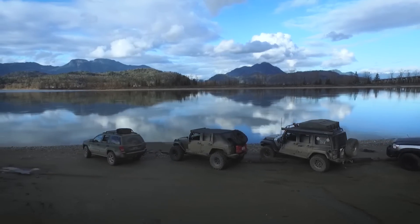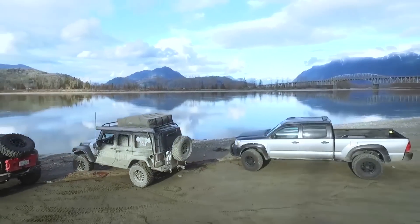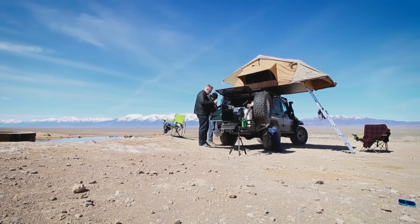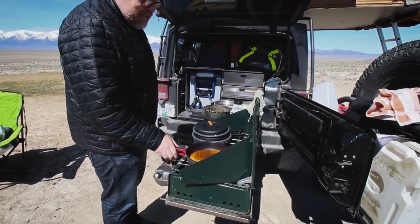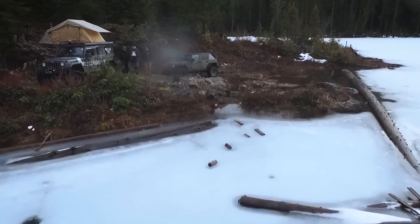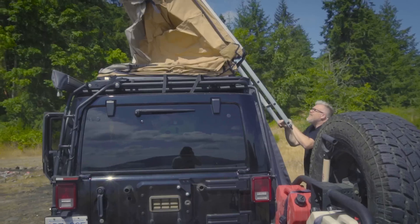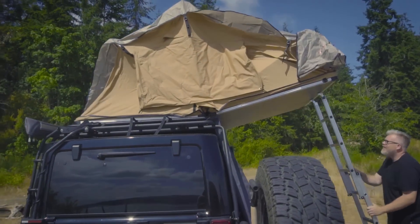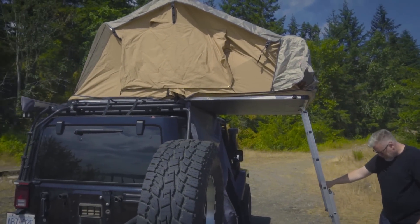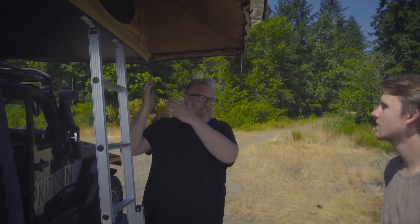I started camping with my Jeep and realized there's this whole genre out there called overlanding, where people are building up vehicles to live out of and off of their vehicle. Most of it was not in North America — it was like Africa, Australia, places like that. It really opened my eyes to the fact that you can build a rig that's really comfortable for outdoor living, so even if it's pouring rain or windy, you still have everything you need to be comfortable while traveling.